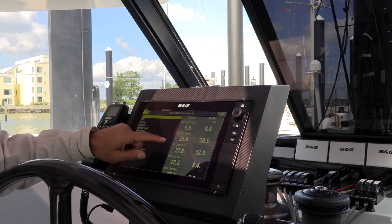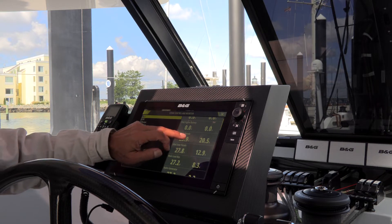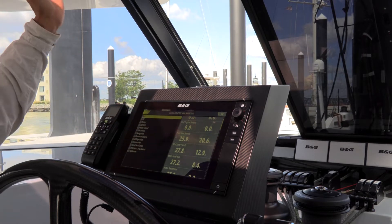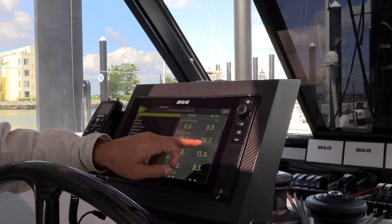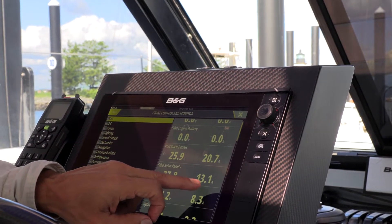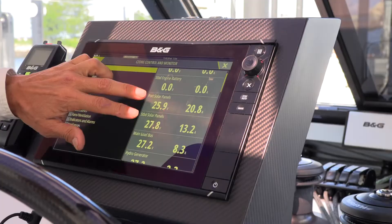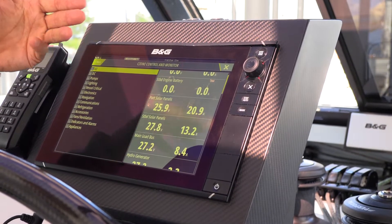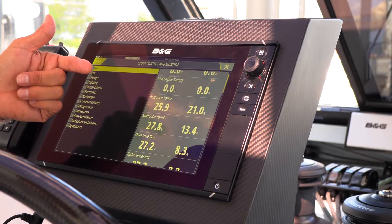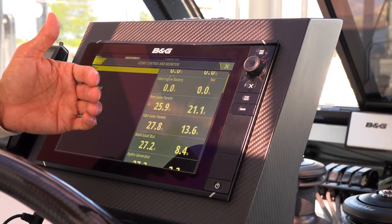The monitoring on this boat is C-Zone. This boat has a pretty considerable solar array on it. The port solar panels are monitored independently from the starboard solar panels, so this will vary a lot depending on shade as the sun moves. We're getting 20.7 amps at almost 26 volts on the port side, in addition to 13 amps at almost 28 volts on the starboard side. You're probably used to thinking of 12-volt current, so if you double this amperage, that's what you'd get in a 12-volt system — equivalent to about 42 amps. This is a lot of power.